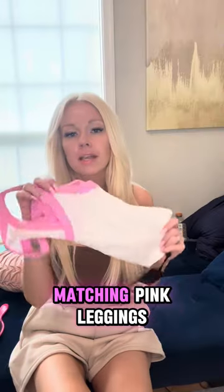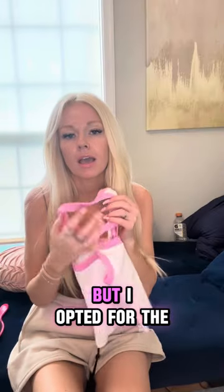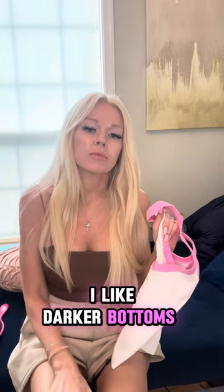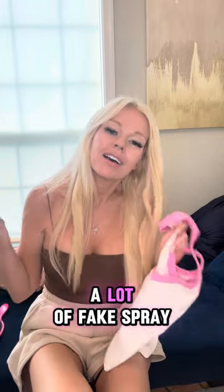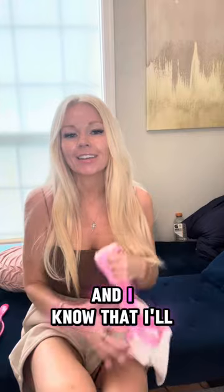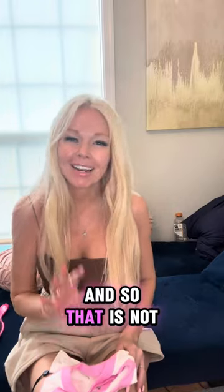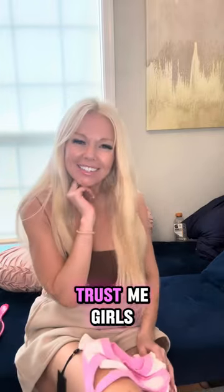This does come with matching pink leggings, but I opted for the darker color. I like darker bottoms because I tend to wear a lot of fake spray tan and I know I'll stain the pink or white ones with brown spray tan — and that is not a cute look on pants, trust me girls.